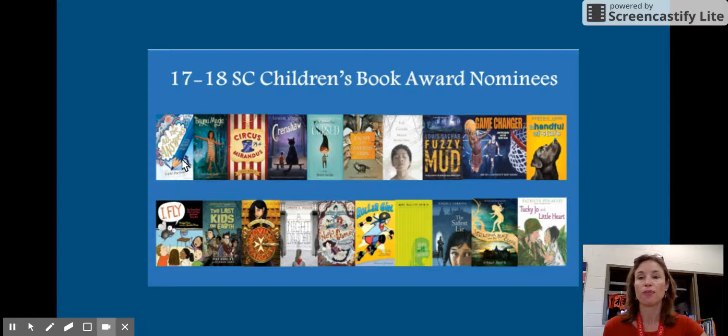So All the Answers, Bayou Magic, Circus Mirandas, Crenshaw, and As Is Cursed — which is one of our Battle of the Books titles. We have Escape from Baxter's Barn and Full Cicada Moon, Fuzzy Mud which is another Battle Book, and Game Changer — a picture book and an awesome story about the integration of basketball.